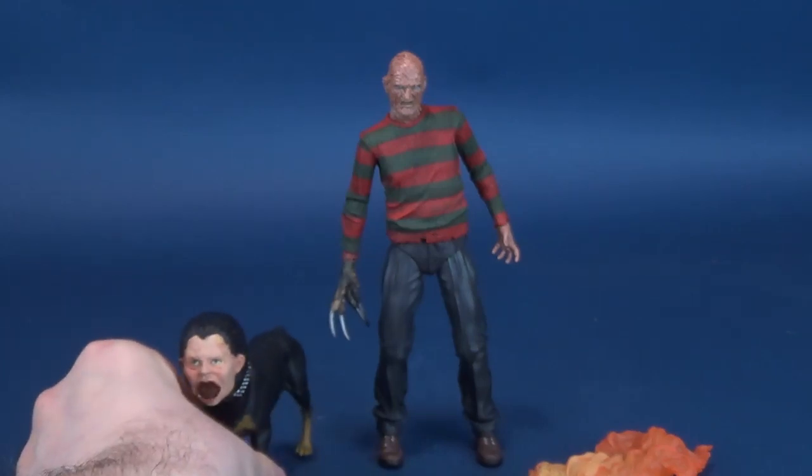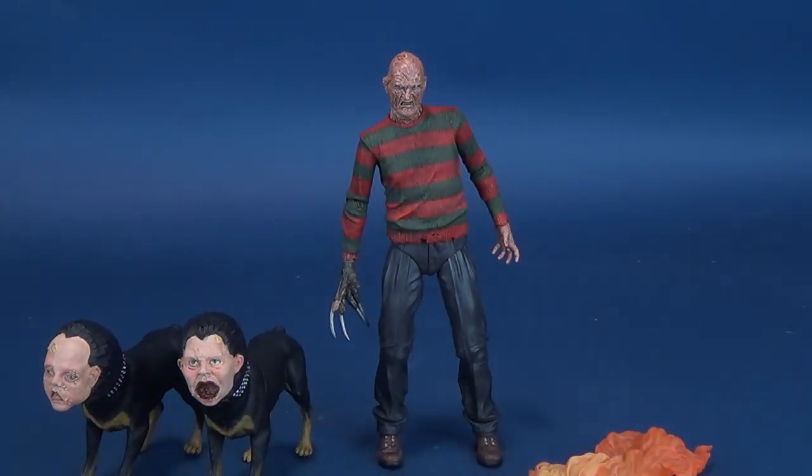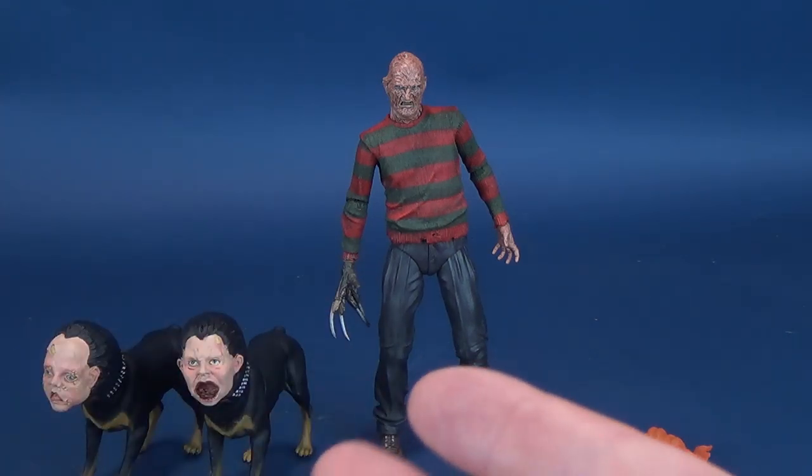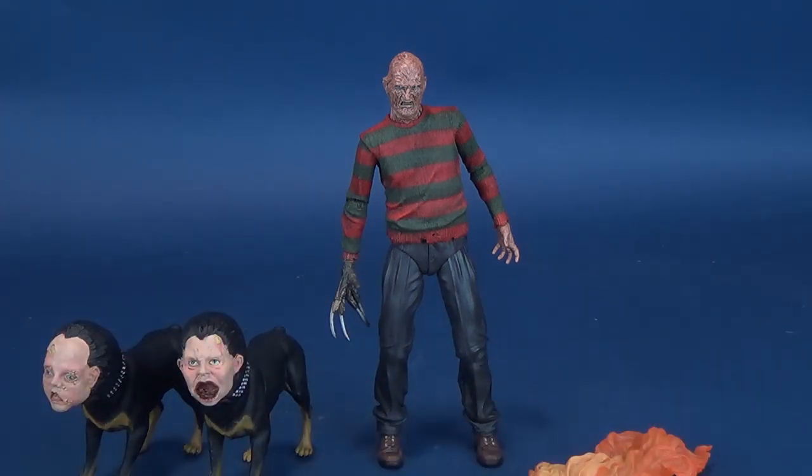I like the dogs and the fact that they were included. It really wasn't something I was expecting. If somebody had told me we were going to get an Ultimate Freddy Krueger, I would have been fine just with some alternate heads, a hand, and his fedora. The Demon Dogs were a nice surprise back then, and certainly still are today.